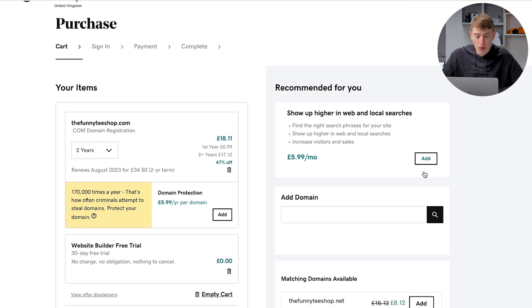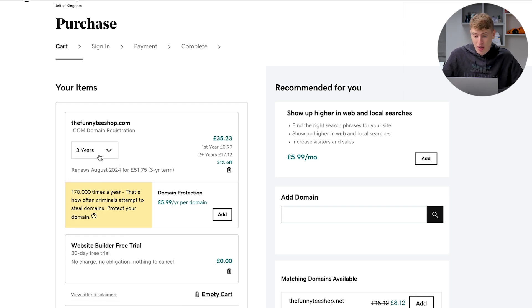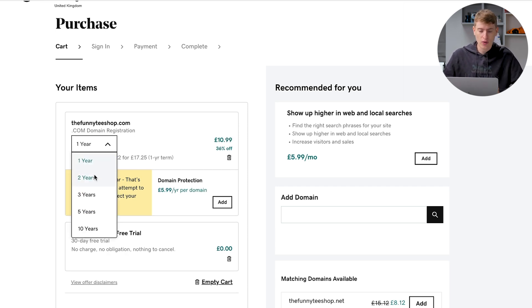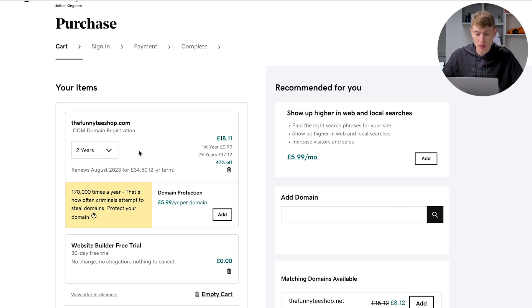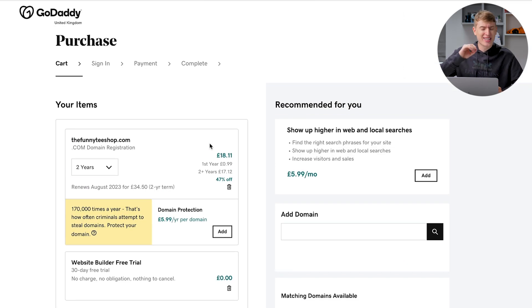Let's continue to cart and see the total cost. This is for two years: the first year is 99p, the second year is £17 — that's 47% off. For one year, it costs £10.99. Comparing: one year on Spring is $19.99, versus £10.99 on GoDaddy. For two years, Spring costs $40 while GoDaddy is only £18 — roughly $18–$20 — significantly cheaper, about half the cost.